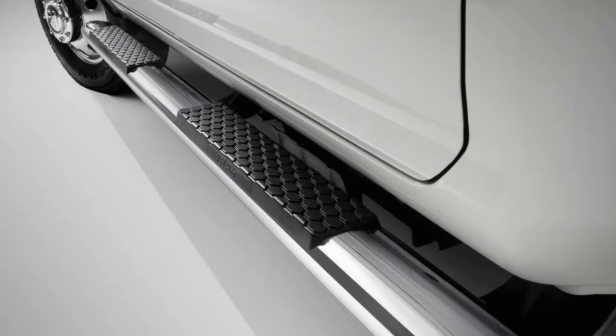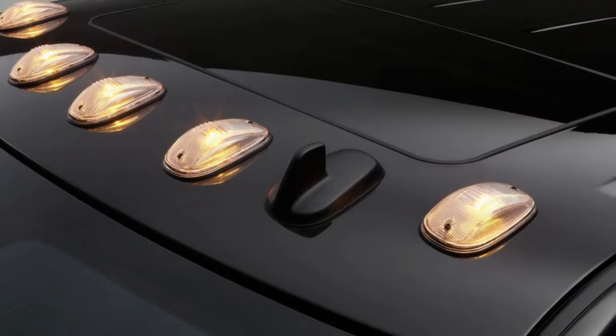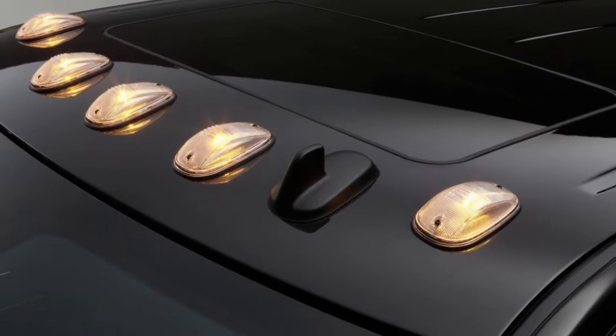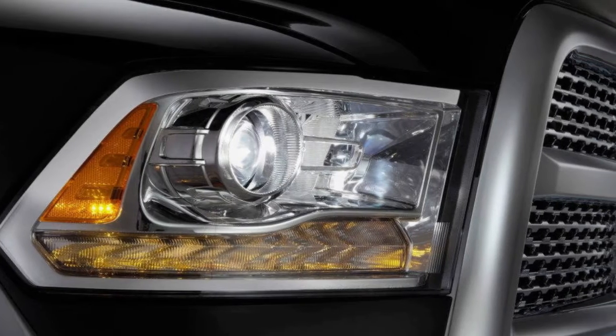This comprehensive system also includes a cargo bed extender slash divider, cargo bed rails with four adjustable tie-down cleats, and new cargo box lighting. Available on single rear-wheel models only.